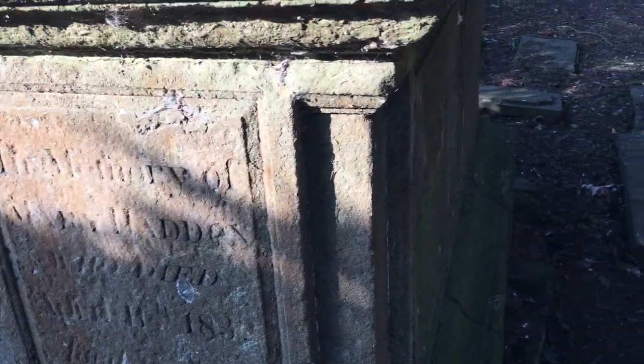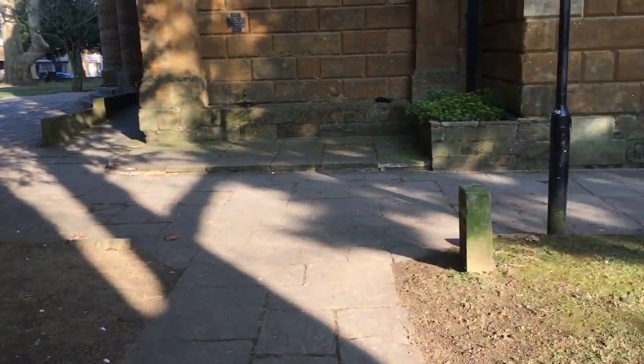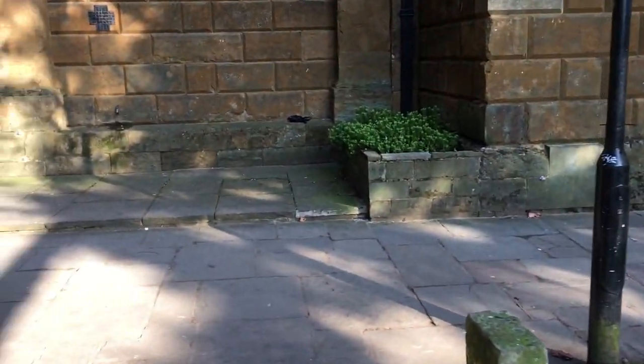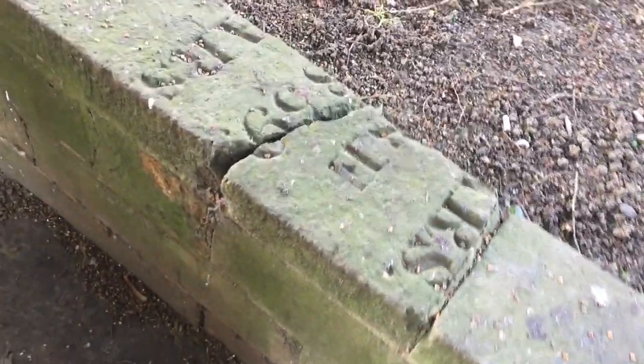Most of these graves in this churchyard seem to be from the 1800s. I don't know when it was last used — there's no new stuff. A lot of them seem to have been recycled. We've got some tombs actually built into the wall, and the wall itself is actually made of headstones that have been topped off.